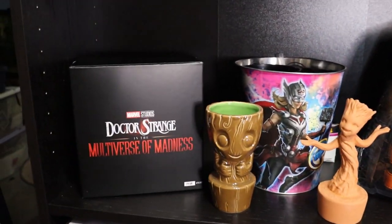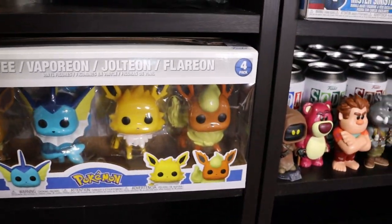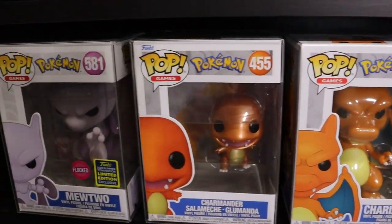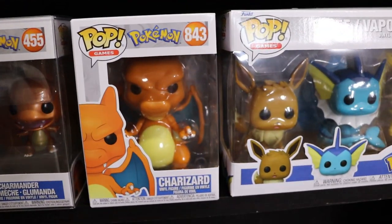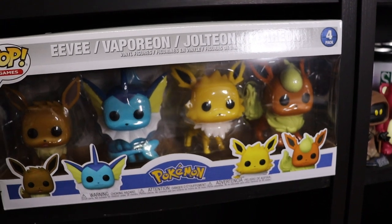Just below that I have the Scarlet Witch's crown and my Loungefly Rocket Backpack. We do have my Pokemon Pops here - just one row. So we have the Flocked Mewtwo, Metallic Charmander, Charizard, and the Evolutions 4-pack from Costco. Super sick.